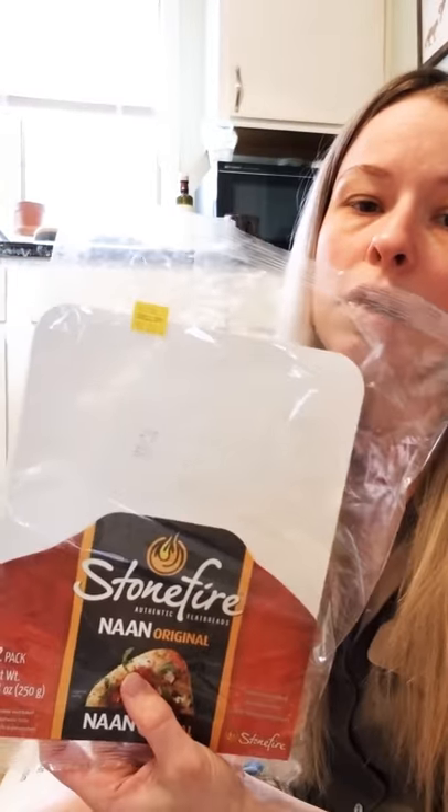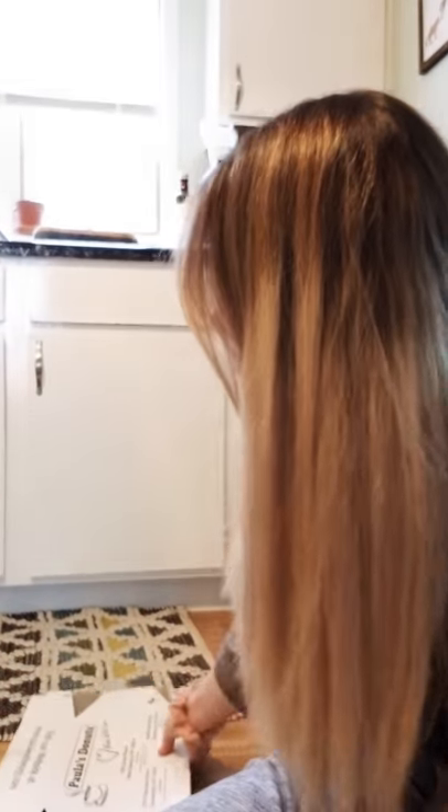My husband and I like to get naan every now and then — actually it's a staple in our house now. We like to make naan pizzas on them. And one day my husband went to Paula's Donuts for me in Buffalo when he was doing a training in Rochester, and got me half a dozen donuts, which were delicious. That's pretty much all of the trash I've collected throughout the month.